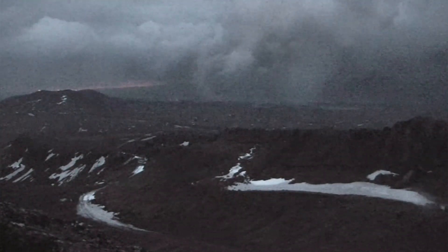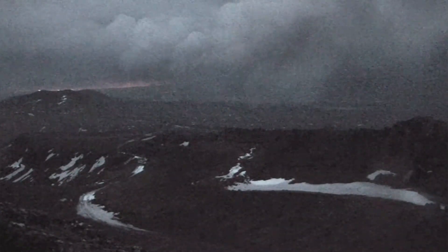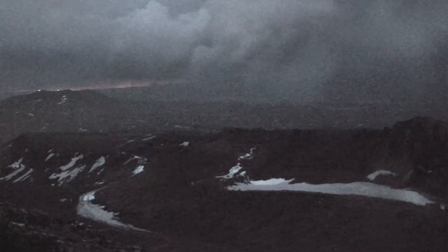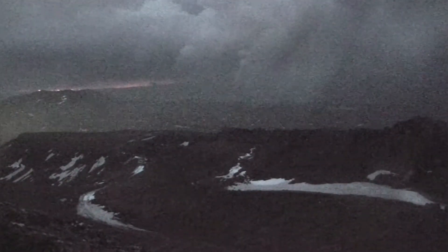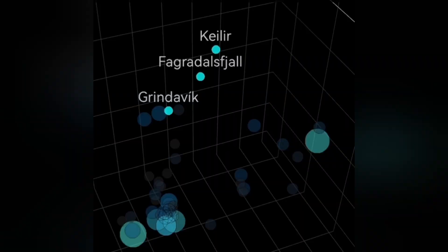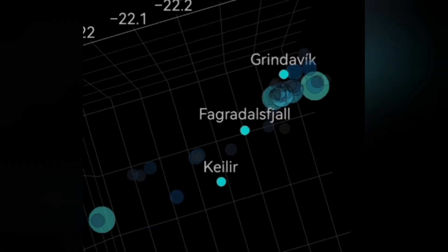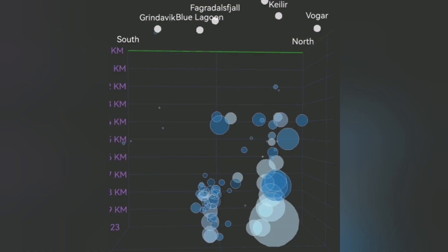This is a fissure — a crack in the ground — where an eruption happened before, twice actually. When we look at the data from the depth of seismic activity and earthquakes, you can see there is some near-surface activity near the fissure in the Grindavík area, Svartsengi-Grindavík area. More interestingly, we also have earthquakes in the Krýsuvík area at a depth of four to five kilometers.